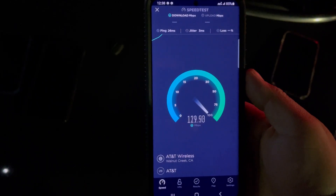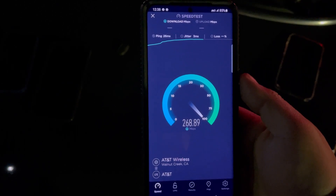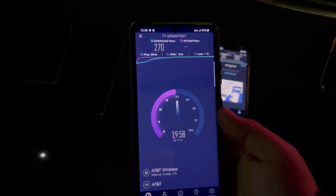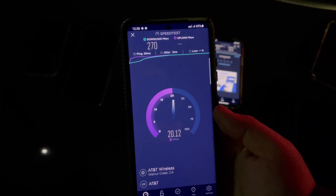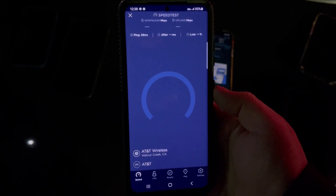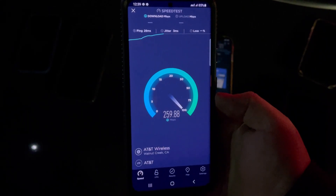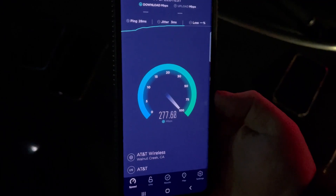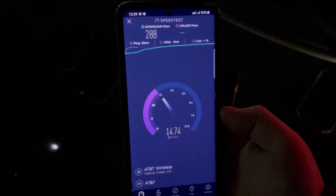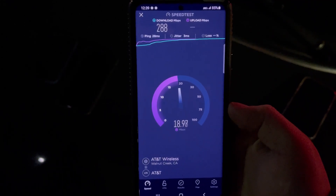Alright, so now let's grab the S21 Ultra for AT&T. 26 ping, 3 jitter. Wow — 270 down — wow, this is crazy! And 20 on the upload. Let's do one more test — 28 ping, 3 jitter. 288 down, and 19 on the upload.